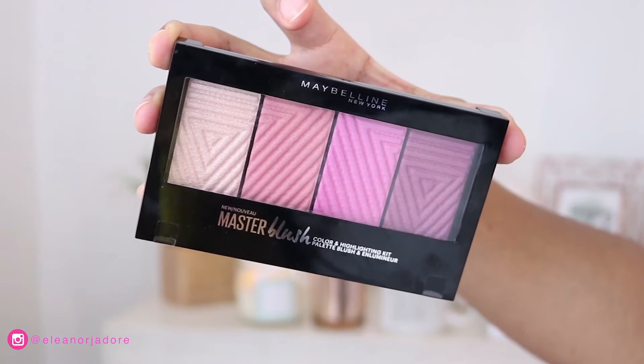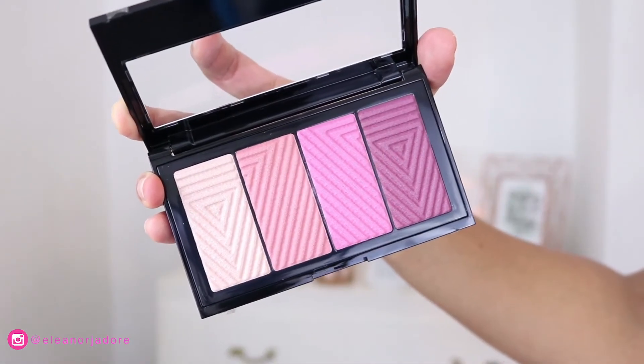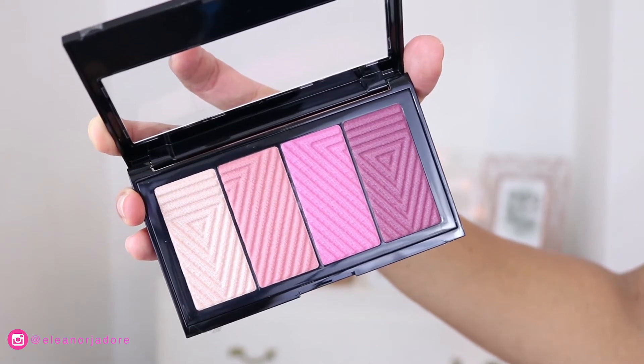For blush I'm using the Maybelline New York Master Blush Color and Highlighting Kit. I love it because it has three shades ranging from a dusty pink to a bright pink to a purpley color. I sweep my brush across the shades and apply the blush to the apples of my cheeks. Sometimes I go overboard with blush so I'm checking myself as I go.